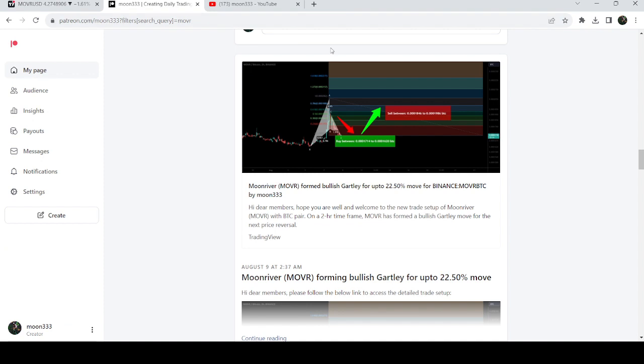I would also like to share my most recent trade signal for Moon River that I shared with my members a few days back on the 9th of August 2023.